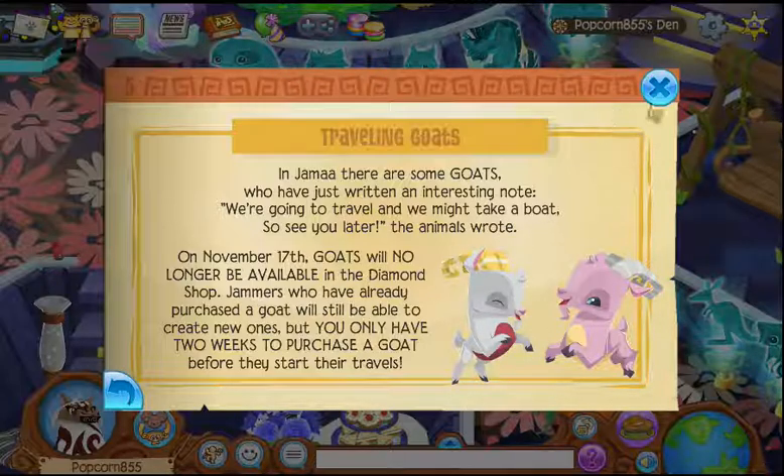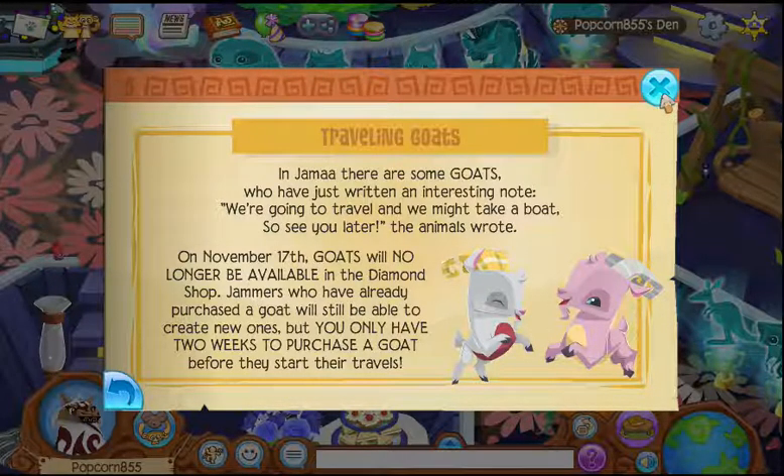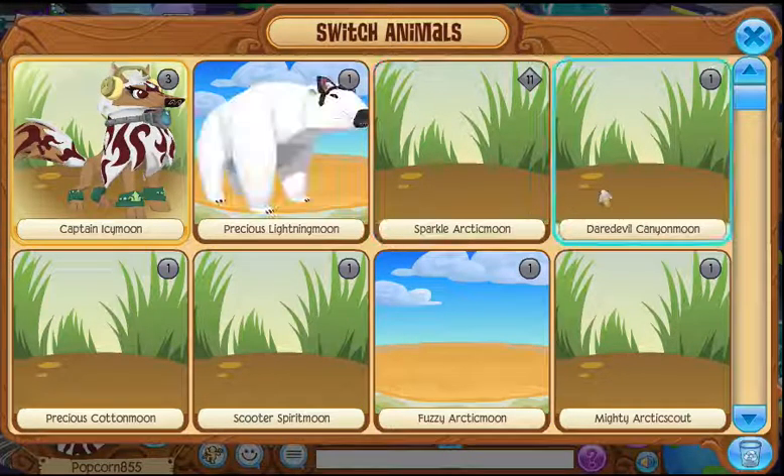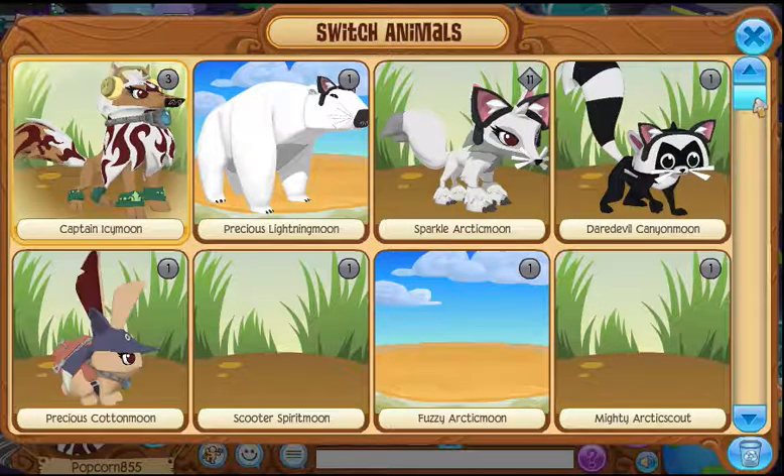And then, goats are traveling too — they're not going to be here anymore. I have one, so get it now before it's gone.